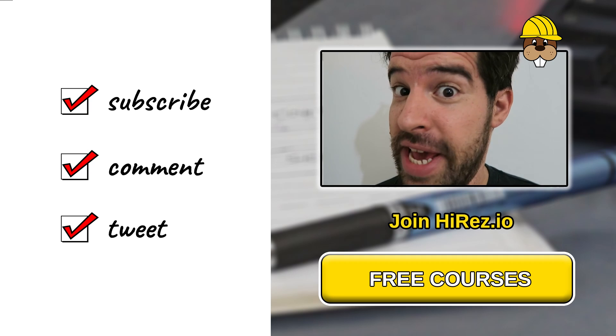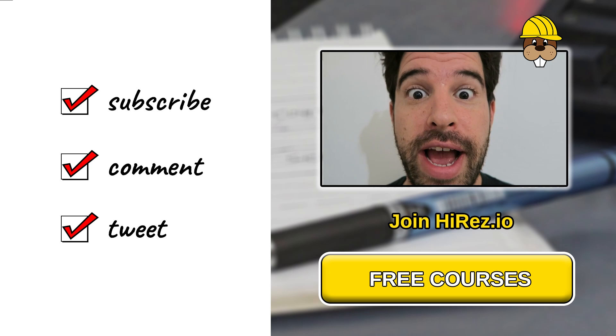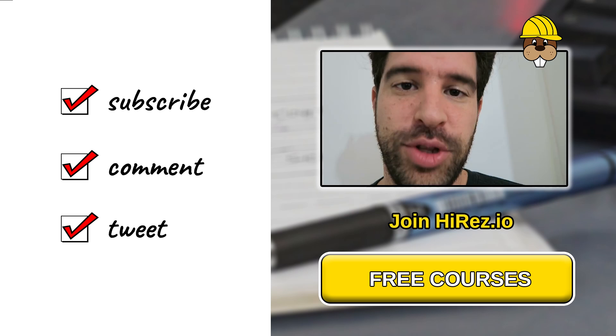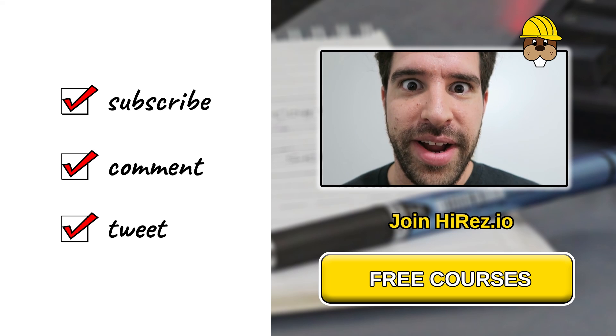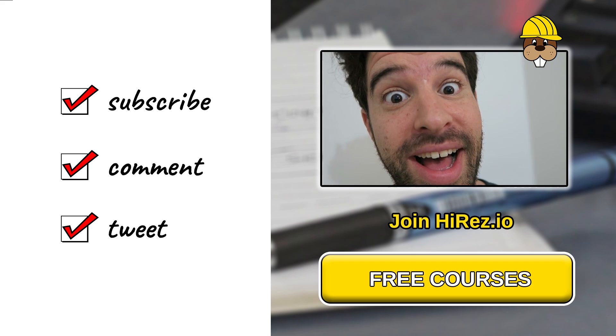This was the video for today. If you like this video, subscribe and join HiRez.io for more updates on the upcoming courses. Don't forget to do the challenge, or else I will know! Tweet about it. Bye-bye!